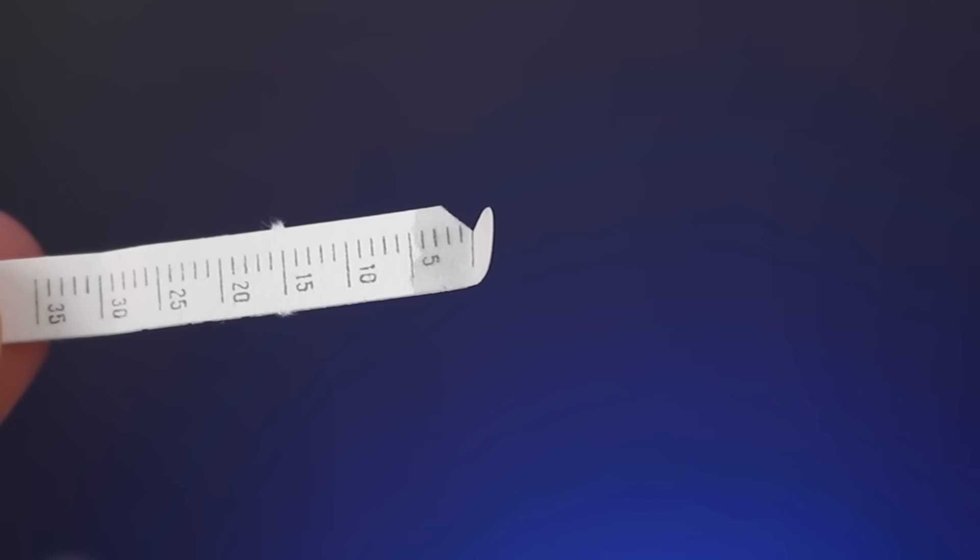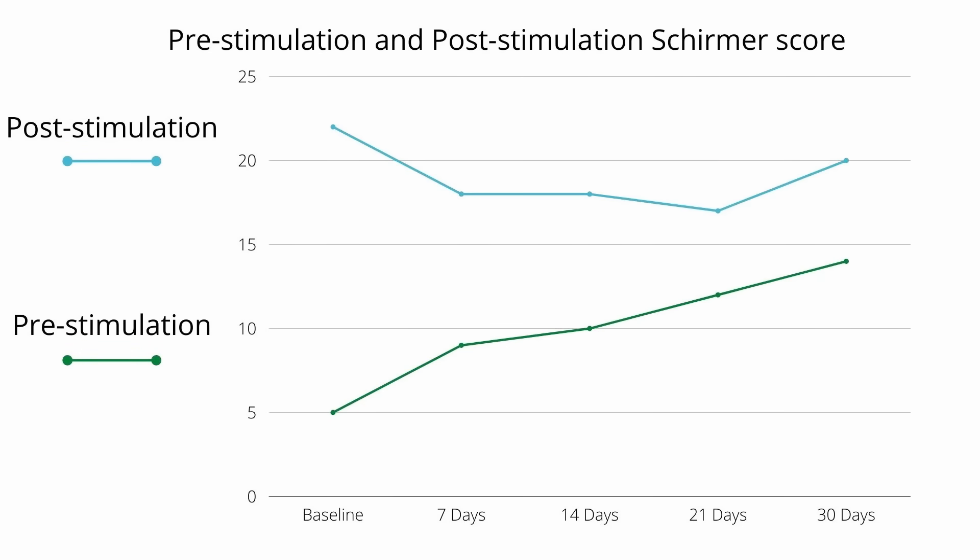Now for the much anticipated results. At the beginning of the month I used the Schirmer test to measure my basal tears and averaged about a five, sometimes a six — pretty low. At the end of the month I measured a 12, sometimes a 14, which surprised me because that doubled, sometimes more than doubled, my baseline tears. The Schirmer test results taken periodically through the month showed a slight increase throughout. I also tried to keep other variables at a minimum, and my dry eye symptoms did seem to improve on a dry eye survey taken at the start and end of the month.